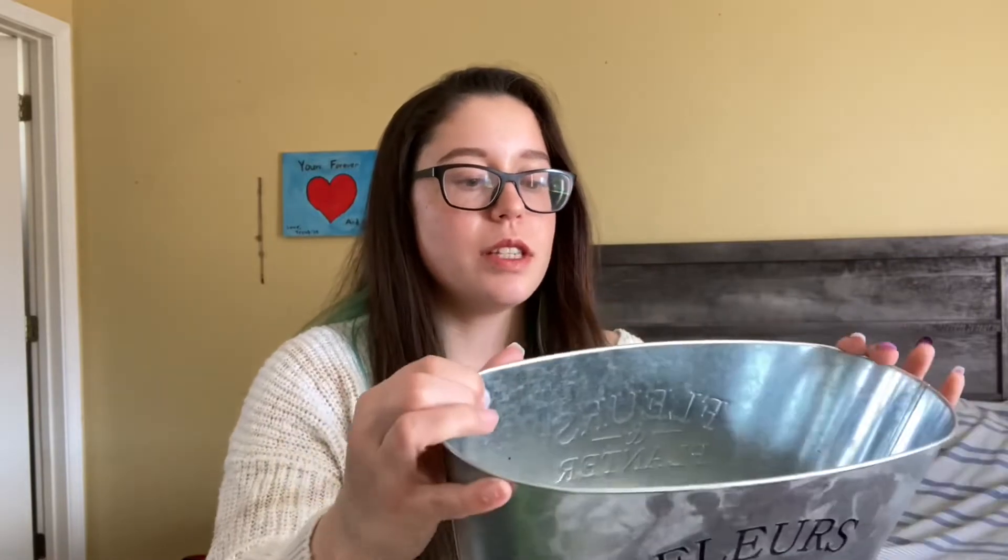Then we have this little planter — I believe it's French, it says something like flowers or plants. My mom had it and didn't want it anymore, but she gifted it to me and I really like it. I think it would also be good for organizing garden stuff, because if you saw my last video I have a lot of seeds and I just ordered some more, so now I have another little tin to put them in.